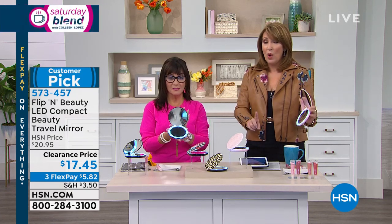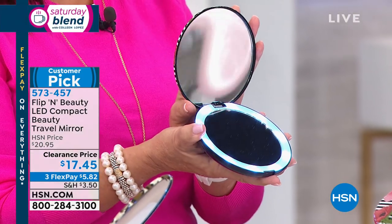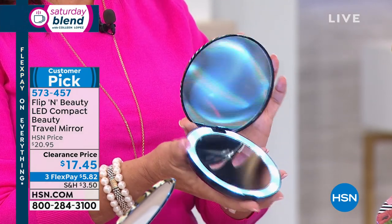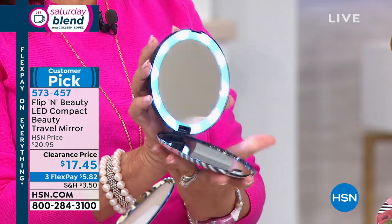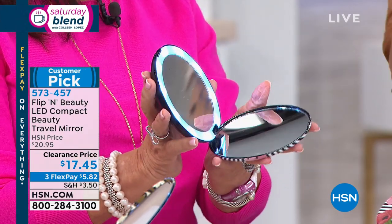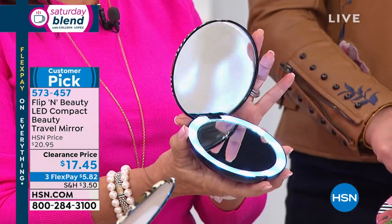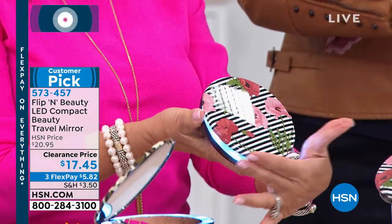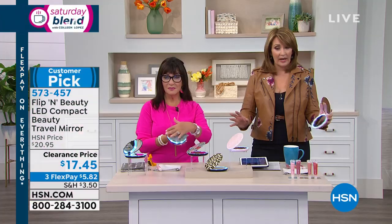Debbie's going to tell us all about it. There are 3,000 — at $17.45, it's never been this low. It's on three payments of $5.82. When this sells out — and it should sell out today — we do not repeat this ever at this value. This is a one and done, so get it while it's hot.